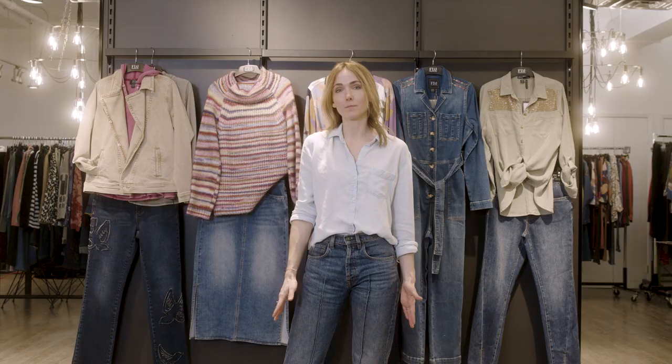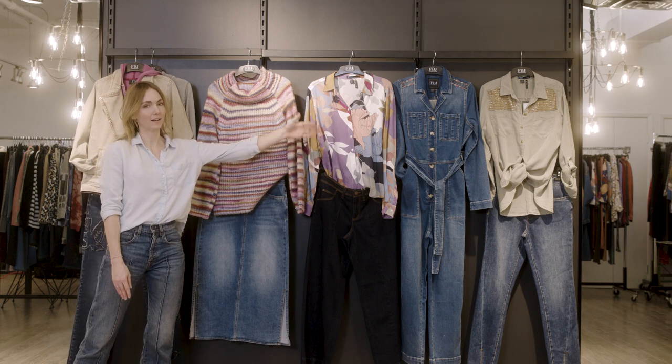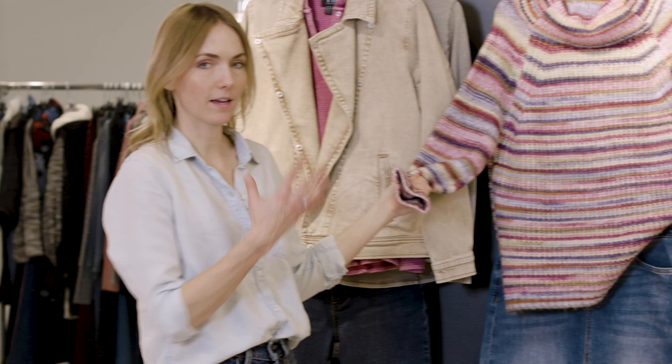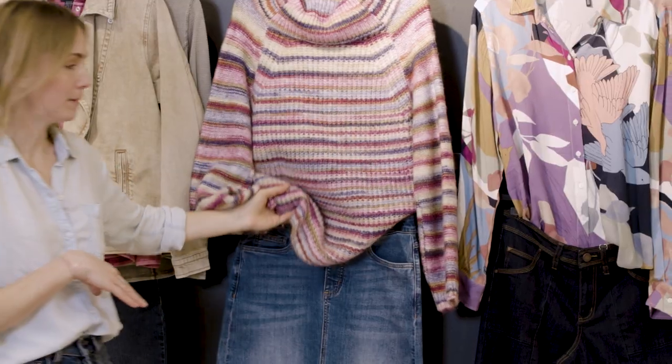This is the second delivery group, focusing on some key trends for fall. The first is a moto jacket paired with a bird applique mid-wash jean. We also have a bird collage print and a classic button-down shirt, and then a beautiful space-dyed cowl neck sweater in soft colors paired with a midi length denim skirt in medium wash.